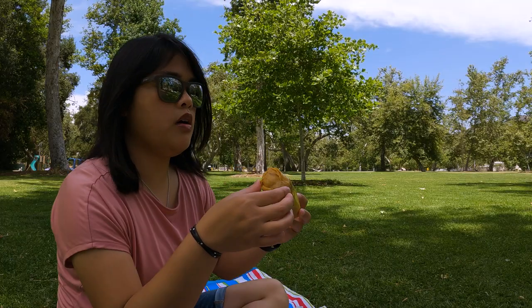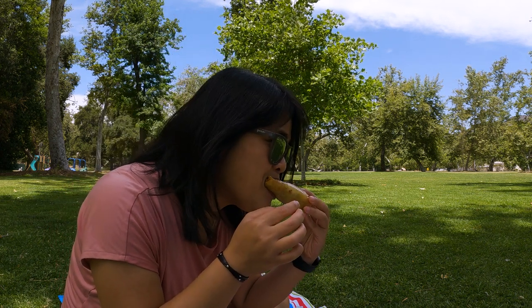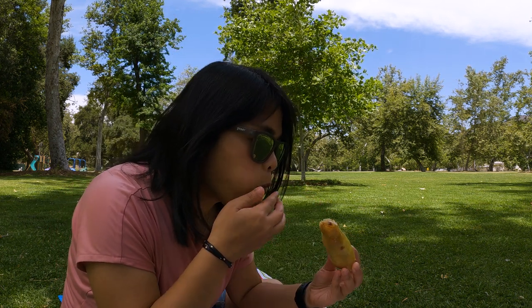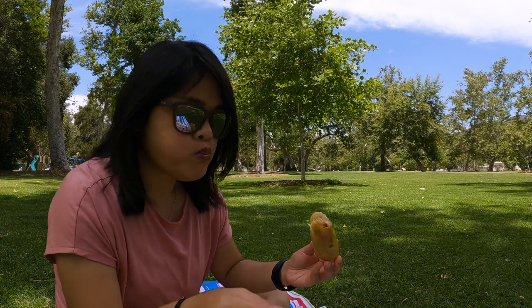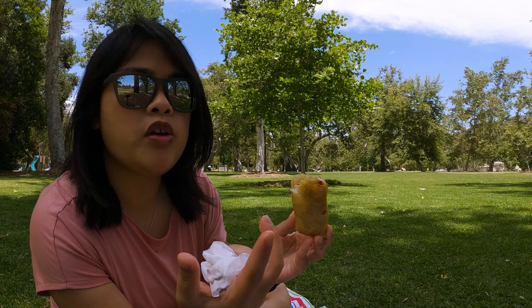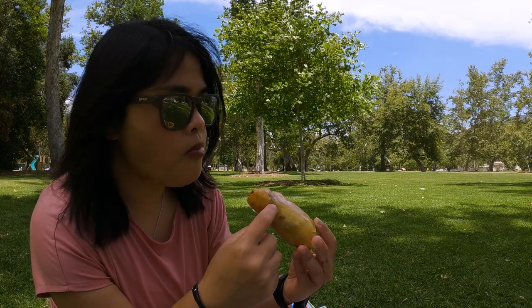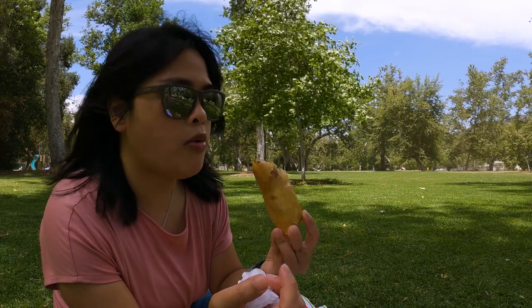Now to have a little bit of the vegetable lumpia, which is a vegetable egg roll. On the inside you'd have a mix of different vegetables — onions, carrots, string beans, mung beans in there as well. Really it's a mix of different ones that you could wrap into a wonton wrapper.